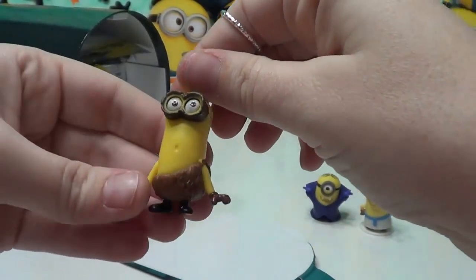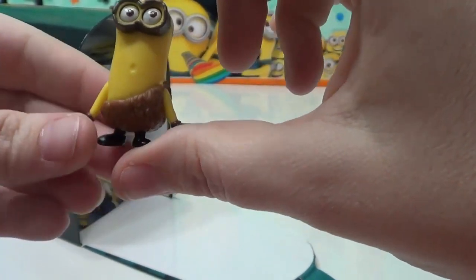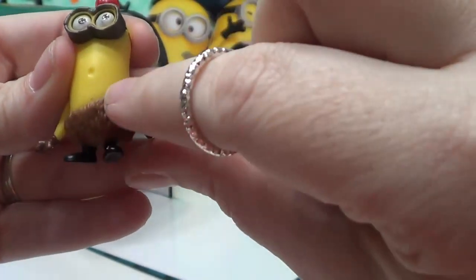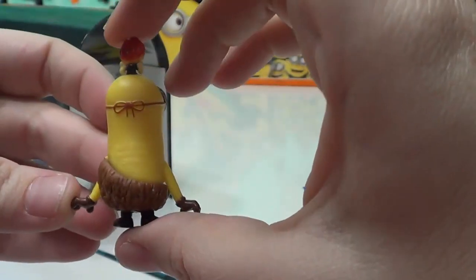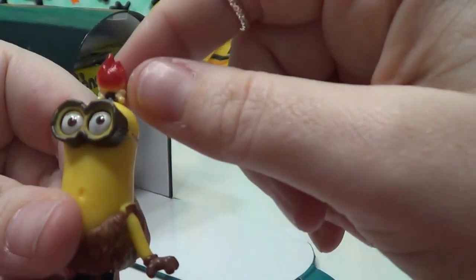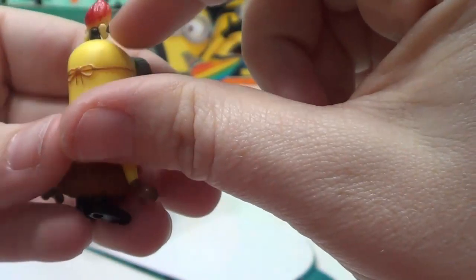We have Crow Minion. This one is Kevin dressed up as a caveman. He's got a little caveman loincloth on here. He's got some fire for hair, and a little bone right here that's holding it up.